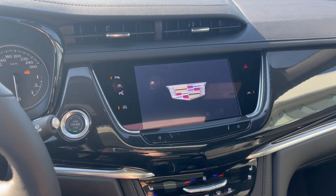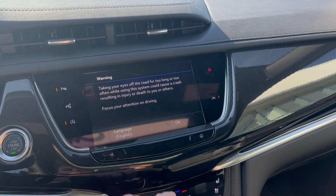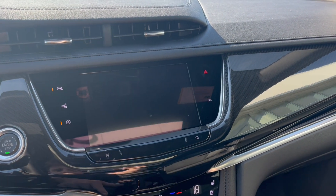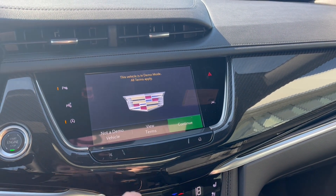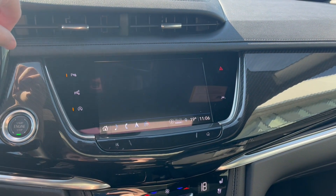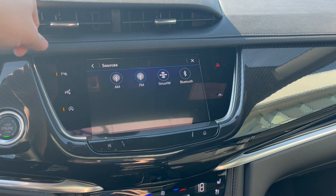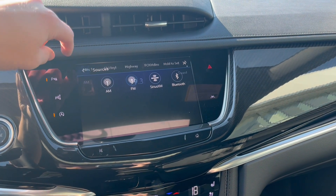We can turn the vehicle on and take a look at the infotainment system. Starting off with our radio, it comes equipped with AM, FM, Sirius XM, and we can connect a phone using Bluetooth.